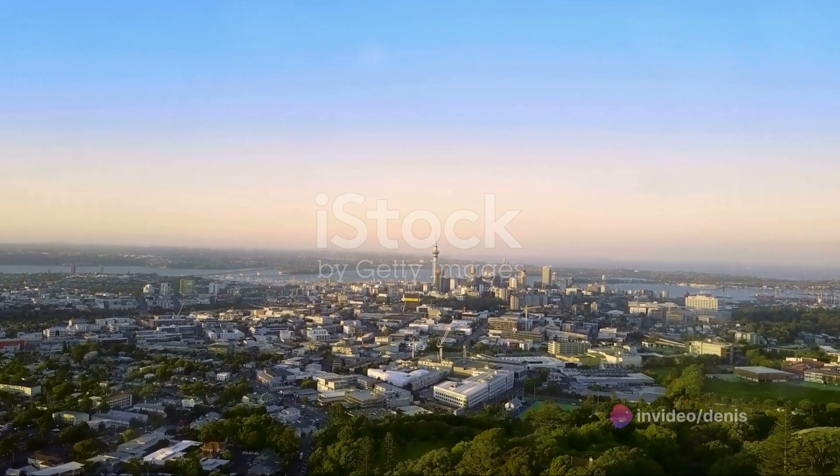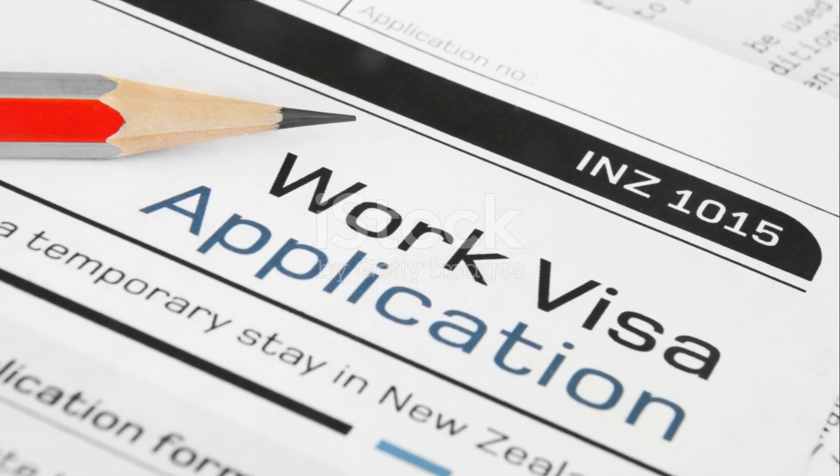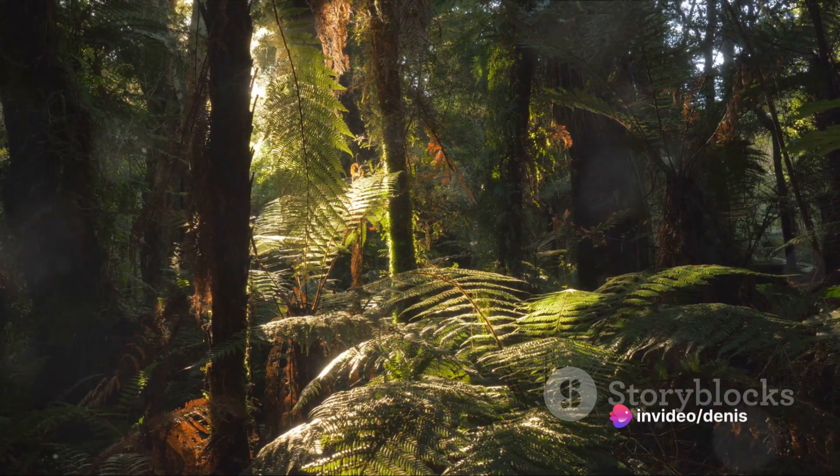Well, fret no more. Introducing Aidair — your one-stop shop for getting your New Zealand tourist visa effortlessly. Say goodbye to confusing paperwork and lengthy forms. Aidair simplifies the process, making your dream trip a reality.